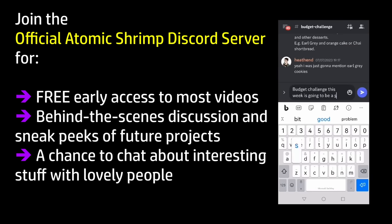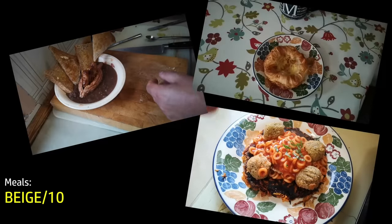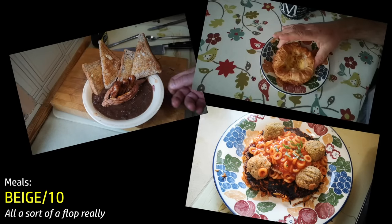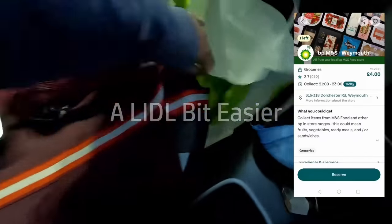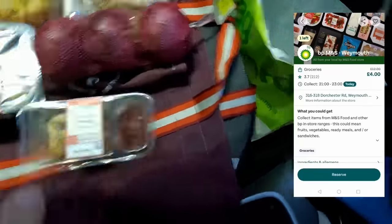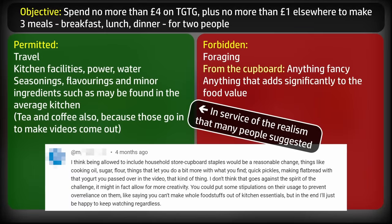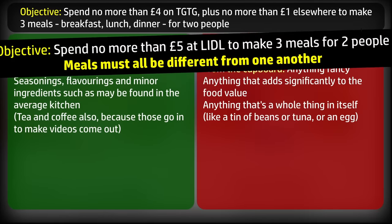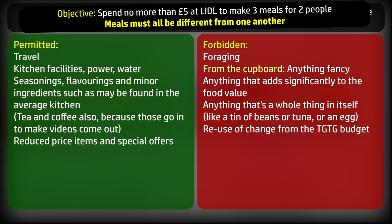Today's video is the second part of a budget meal preparation series that originated with the idea of using the Too Good To Go app for shopping. That part is linked in the card and description, and spoilers — it didn't go that well. In part one I was disappointed with the items in my surprise bag, and the additional pound to spend didn't go far. It was a big old flop. Here in part two I'm going to take the same budget — five pounds total — to Lidl, to see what we can get by just shopping. Rules and parameters will be the same except the bits specific to Too Good To Go. Let's go shopping.